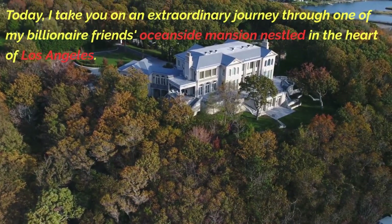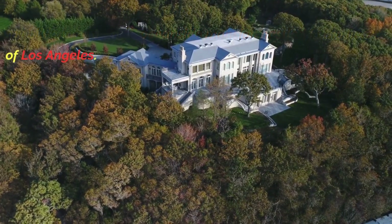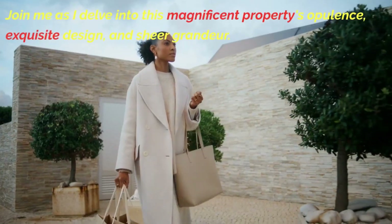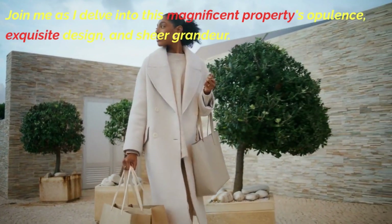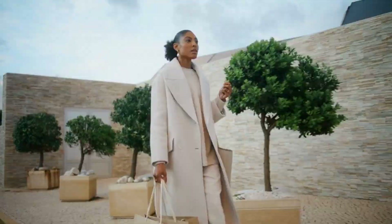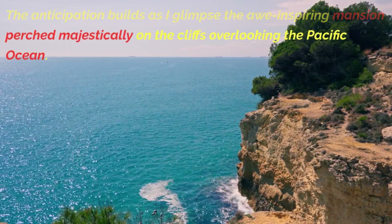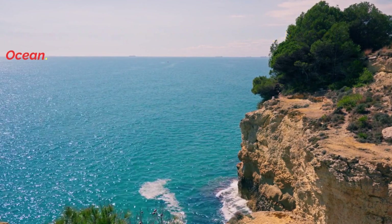Today, I take you on an extraordinary journey through one of my billionaire friends' oceanside mansion nestled in the heart of Los Angeles. Join me as I delve into this magnificent property's opulence, exquisite design, and sheer grandeur. The anticipation builds as I glimpse the awe-inspiring mansion perched majestically on the cliffs overlooking the Pacific Ocean.